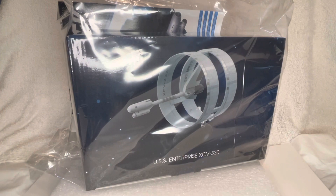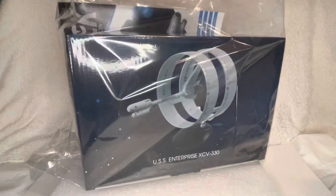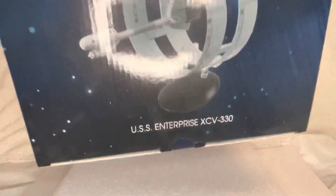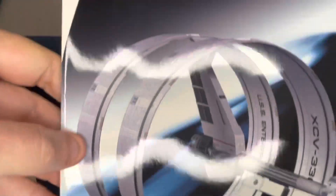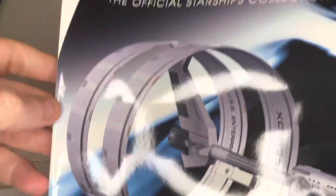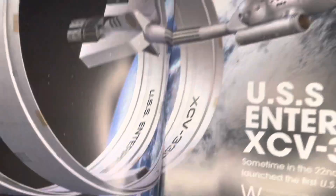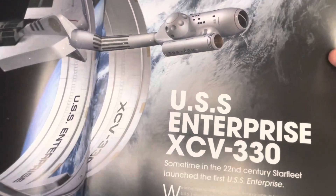We'll start by getting it out of the polystyrene, so we'll just cut straight into it to get this out. It does of course come with, as they always do, a very glossy collector's magazine which takes us through the nature and history of the ship, which I will be digesting in the fullness of time.